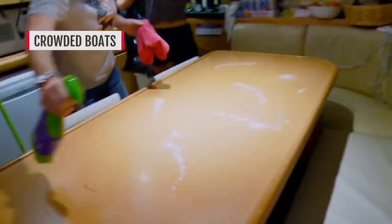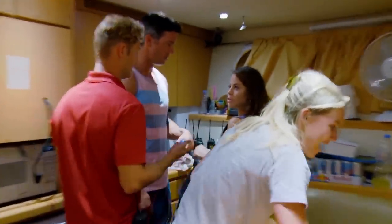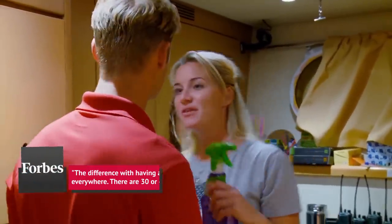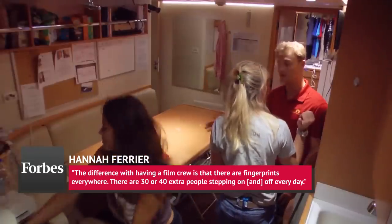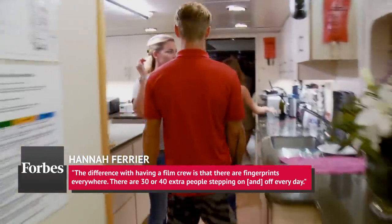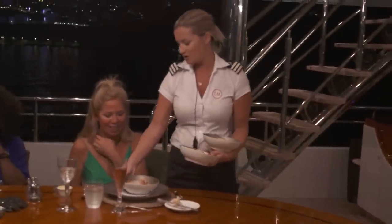If you've ever thought that the Below Deck Mediterranean yacht looked a little cramped at times, that's because it was. According to Chief Stew Hannah Farrier, the boats featured on the show simply weren't designed to hold all of the people that make the TV show happen. She told Forbes, 'The difference with having a film crew is that there are fingerprints everywhere, there are 30 or 40 extra people stepping on and off every day.' Basically, all of the extra bodies make a ton of extra work for the stews.